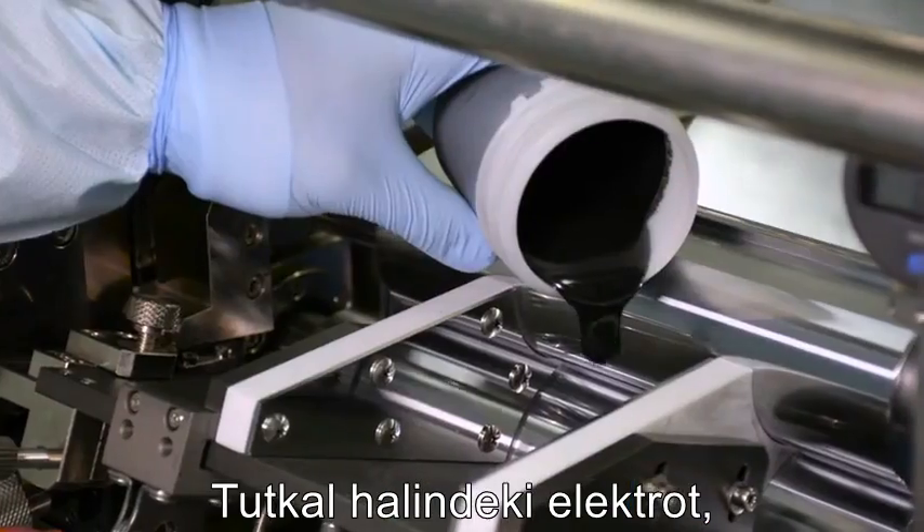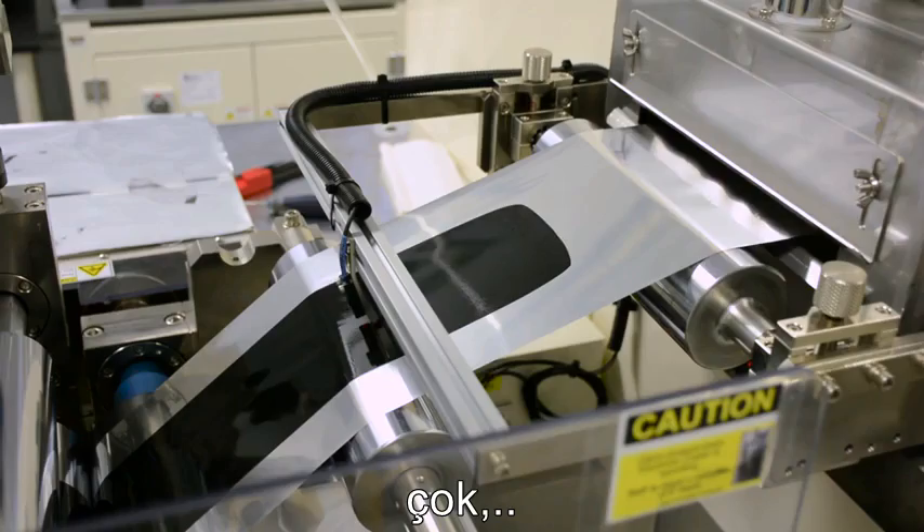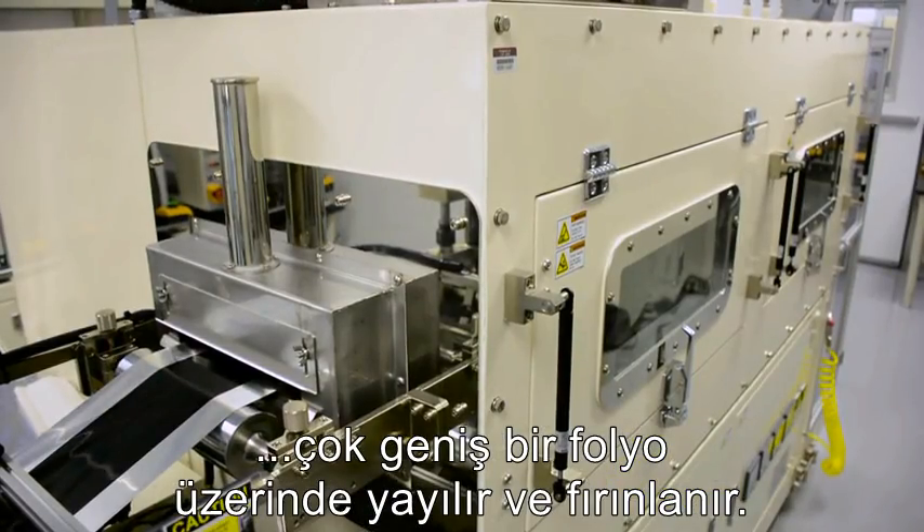Next, the electrode goo is spread and baked onto a very, very, very long piece of metal foil.